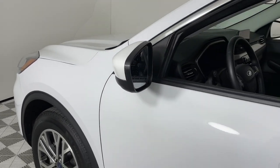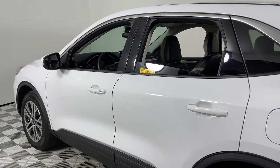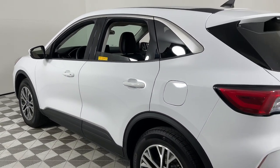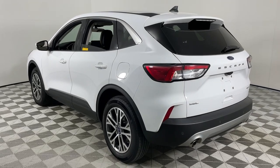Get into the 2022 Ford Escape. With less than 15,000 miles on the odometer, this vehicle stands out from the rest. Take a closer look at this comfortable and capable Escape.